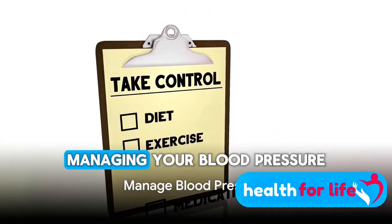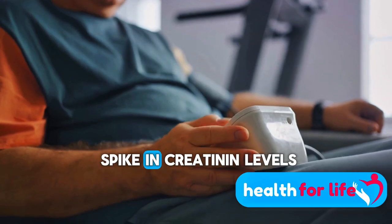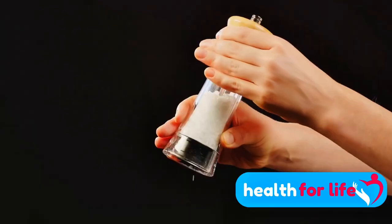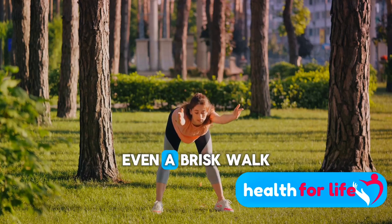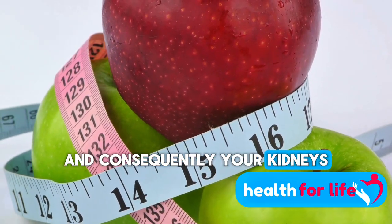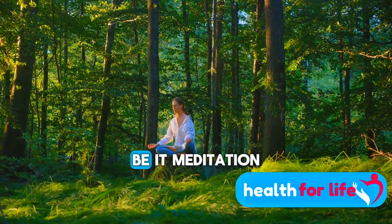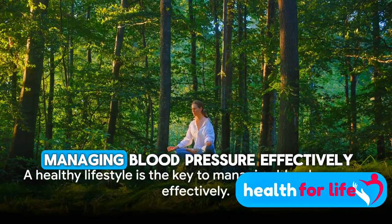Moving on to the next strategy: managing your blood pressure. High blood pressure can be a silent saboteur to your kidneys, leading to an unwelcome spike in creatinine levels. It's all about lifestyle changes. Begin with your diet — opt for heart-healthy foods like fruits, vegetables, whole grains, and lean proteins, and cut down on sodium and processed foods. Regular exercise is another powerful tool; even a brisk walk can help. Maintaining a healthy weight can do wonders for your blood pressure and your kidneys. Alcohol in moderation is fine, but overdoing it can raise your blood pressure. Lastly, stress management can't be overlooked — find what helps you unwind, be it meditation, reading, or simply spending time with loved ones. A healthy lifestyle is the key to managing blood pressure effectively.